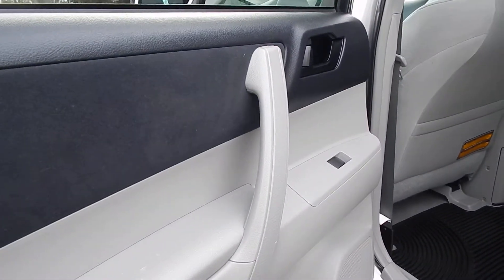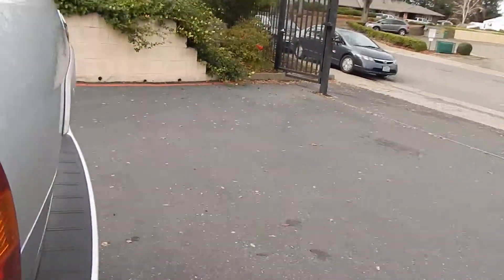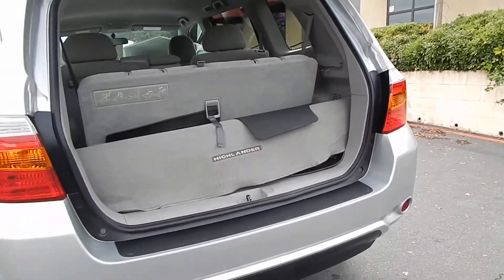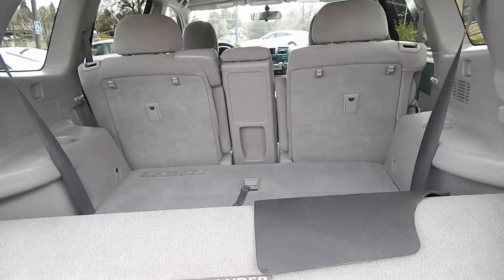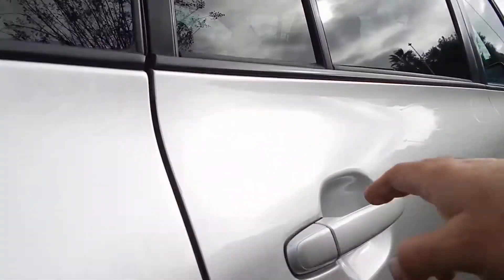Door panels are nice and clean and in great shape. Your rear hatch and cargo area are going to be limited with the third row seat down — as you can see, you have barely any cargo room. But once you fold that third row seat down, you have quite a bit of space, and a few other things I'll show you once we pop over to the right-hand side.